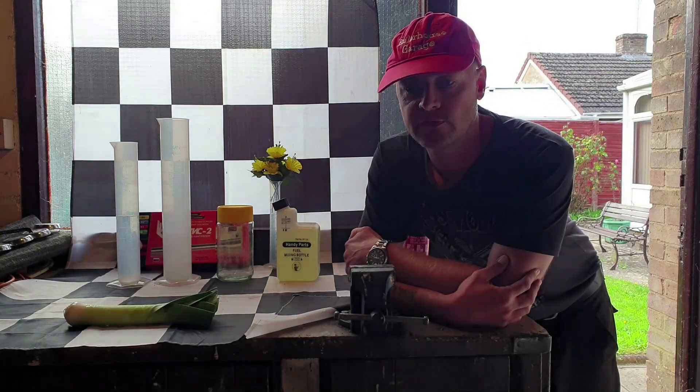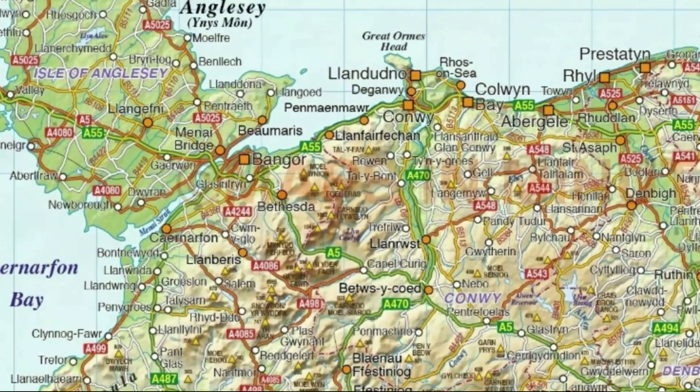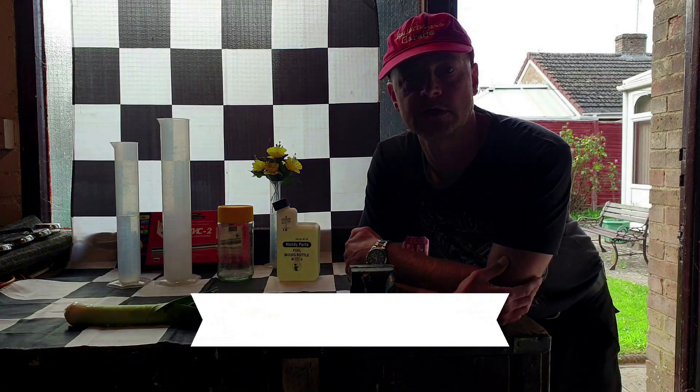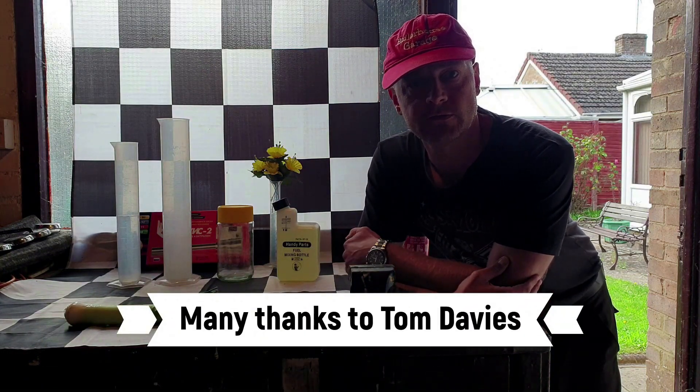In today's video we've been lucky enough for one of the channel's subscribers to have sent in a sample of SO Synergy Supreme 99 from his local area, Bangor in North Wales. So we have to start by saying a big thank you to Tom Davis — Tom, I really appreciate your support and the opportunity to test fuel that's a fairly long way from here.